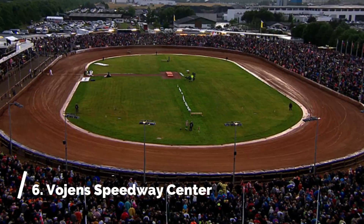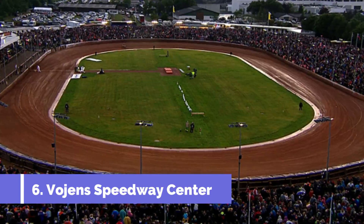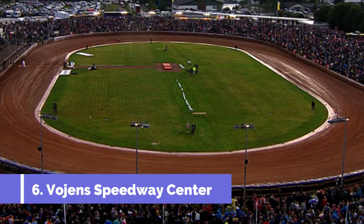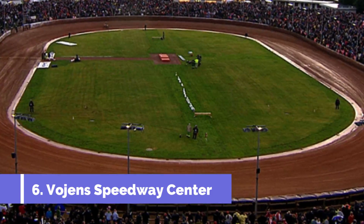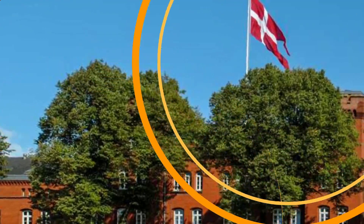Number six: Vogen Speedway Center. Vogen Speedway Center is one of the top attractions in Haderslev, Denmark, especially for motorsport enthusiasts. Located just outside the city, this renowned motorsport venue has a rich history and offers thrilling experiences to visitors.